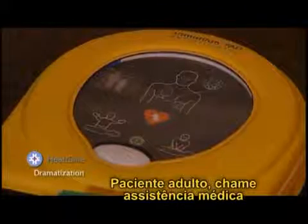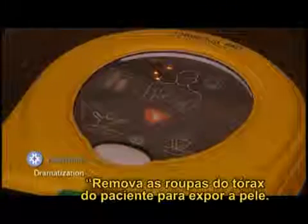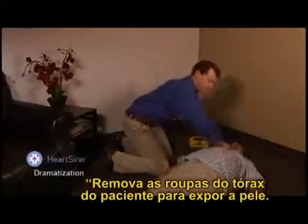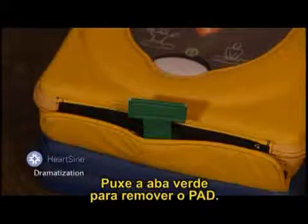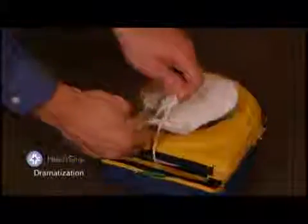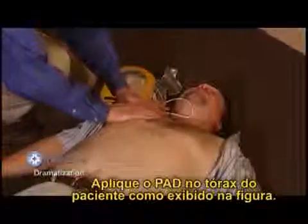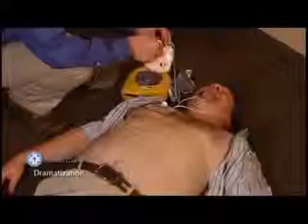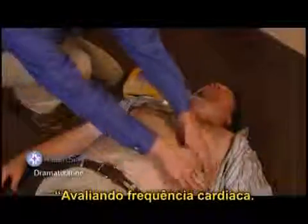The device announces: 'Adult patient — call for medical assistance. Did you call 9-1-1?' Remove clothing from the patient's chest to expose bare skin. Pull the green tab to remove the pads, peel the pads from the liner, and apply the pads to the patient's bare chest as shown in the picture. Press the pads firmly to the patient.